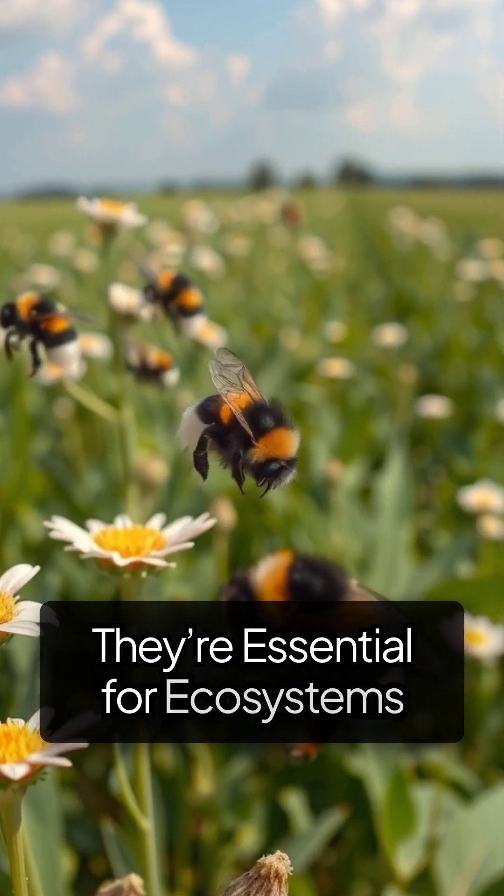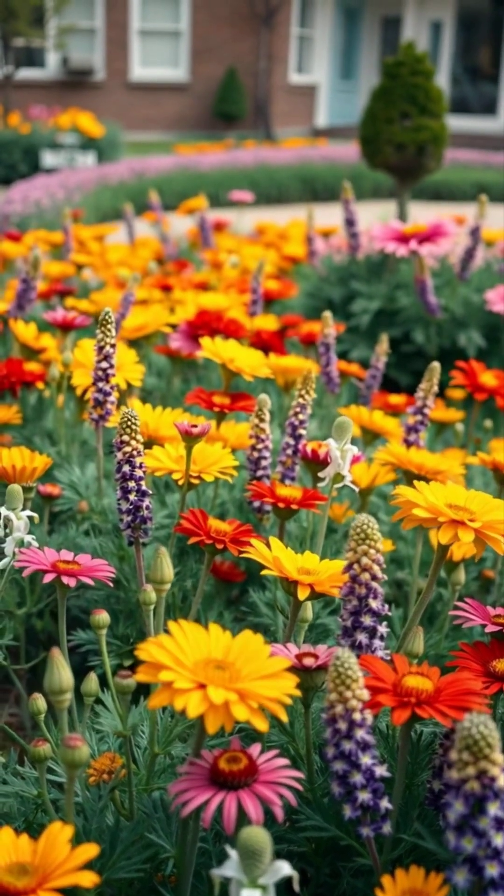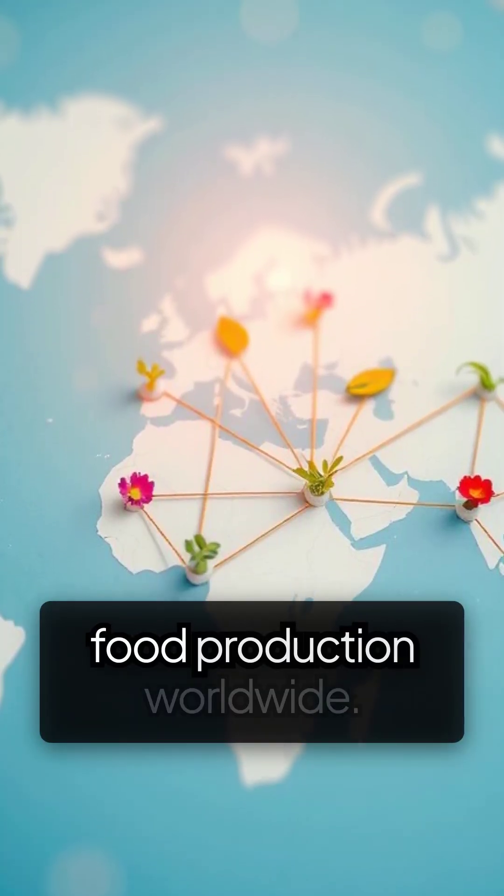Bonus! They're essential for ecosystems. Bumblebees play a critical role in pollinating many wild plants and crops, supporting biodiversity and food production worldwide.